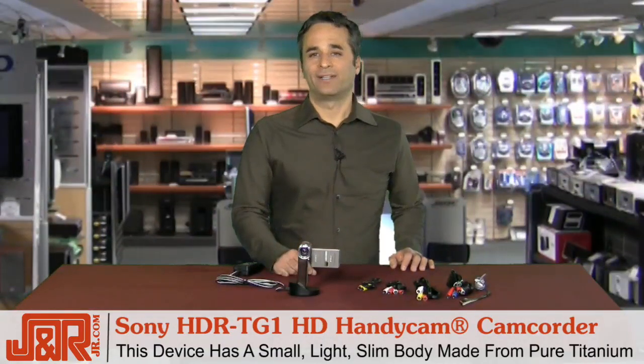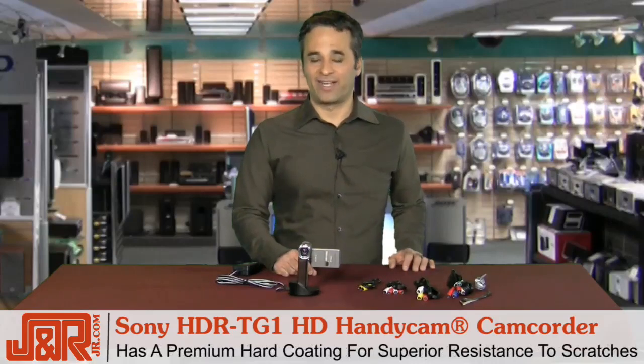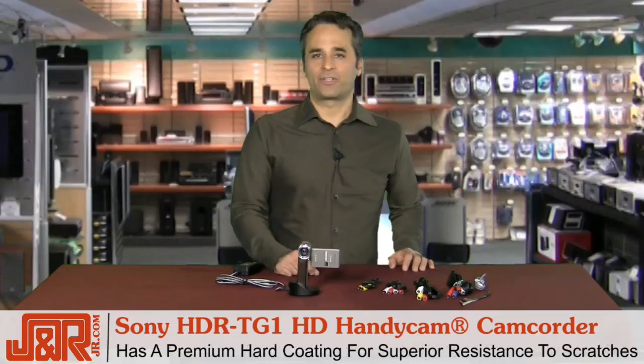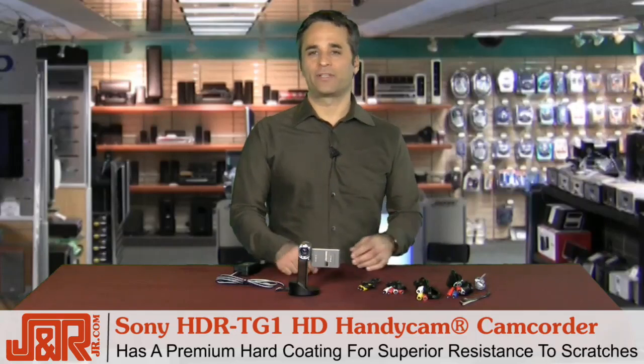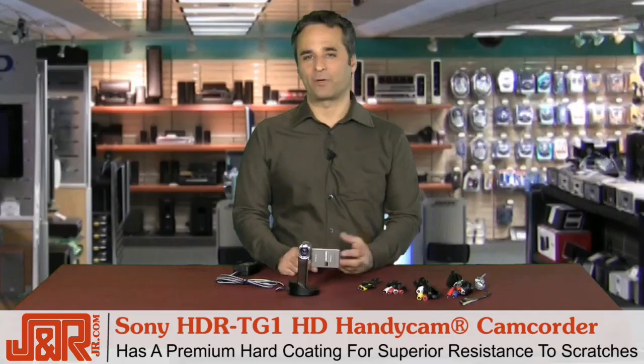everyday video shooting. This stylish model incorporates a premium hard coating for superior resistance to even the smallest scratches. So if you're at the park with the kids shooting them riding down the slide and you bang into something, there's no need to worry about harming the camera.